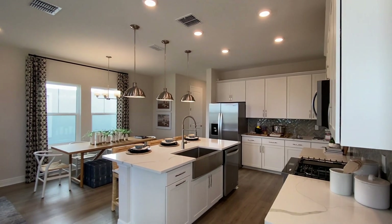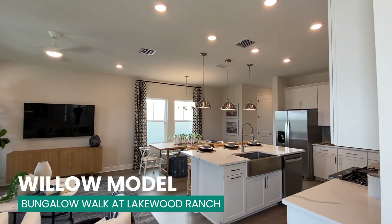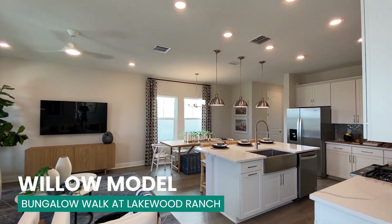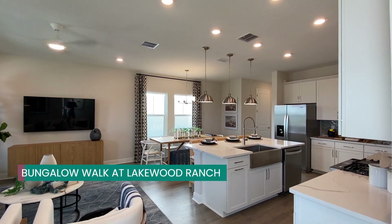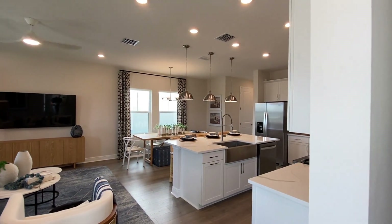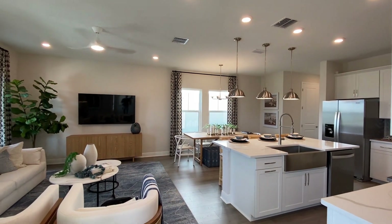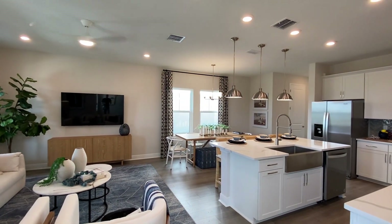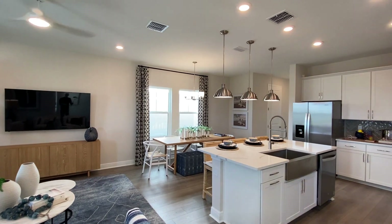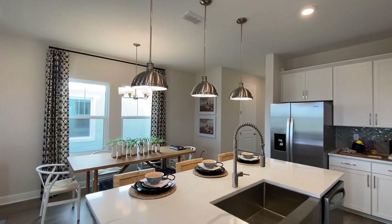All right, here we go checking out our first model at Bungalow Walk. This home is 2,221 square feet. It's four bed with the primary bedroom on the main floor. At Bungalow Walk you're going to have a number of different models, anywhere from three to four bed, coming in at just under 1,700 square feet all the way up to 2,500 square feet plus, so lots of options.